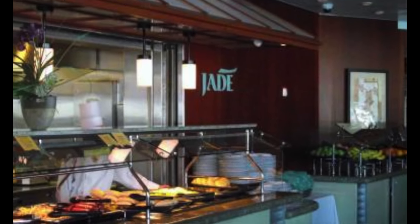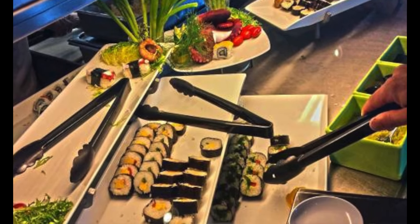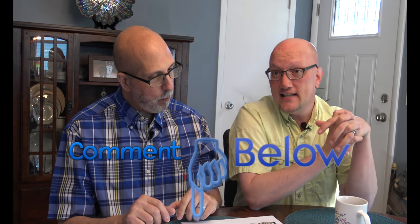Jade Sushi is inside the Windjammer — it's part of the Windjammer's offerings in the main buffet, and it's free. We're not a seafood couple so we can't speak to how good or bad it is, so please comment below if you've eaten at Jade Sushi. Our subscribers always ask us if the sushi is good.